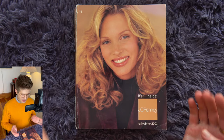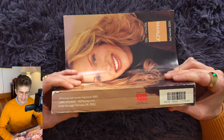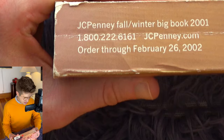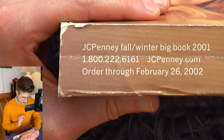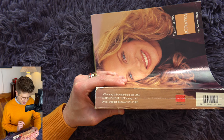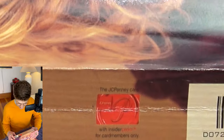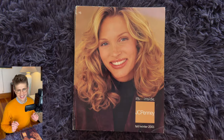Delicious. On the side, more of that toffee tan. We have some identifying text: JCPenney Fall Winter Big Book 2001, phone number, website — jcpenney.com — order through February 26, 2002. And there's a little ad for the JCPenney card. Gotta have that.